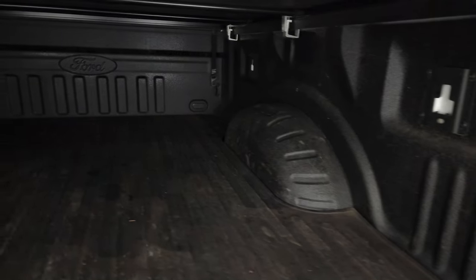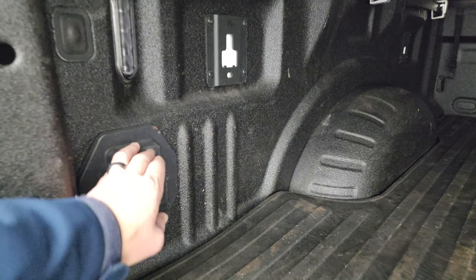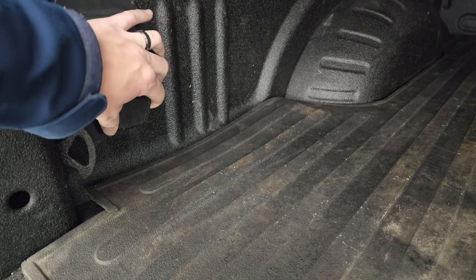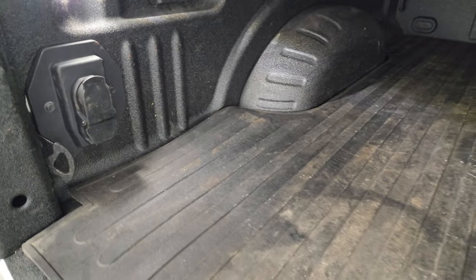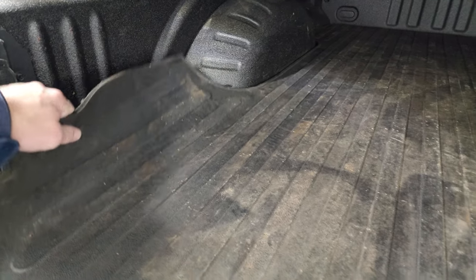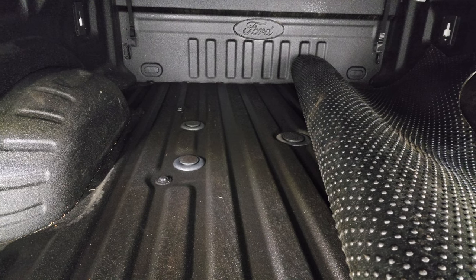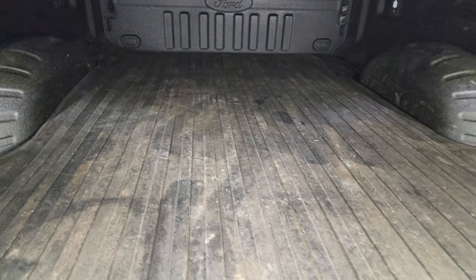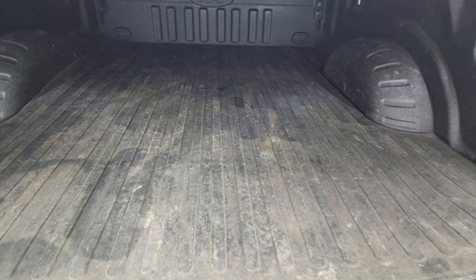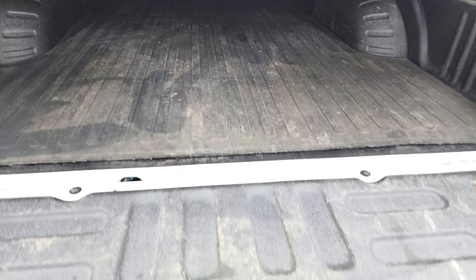It comes with a bed mat and spray-in bed liner, seven-pin and four-pin wiring back here. We also have the LED bed lighting, and this one does have the gooseneck and fifth wheel prep package. You get that bed mat as well as the bed liner, which is nice, and that spray-in bed liner goes onto the tailgate as well.